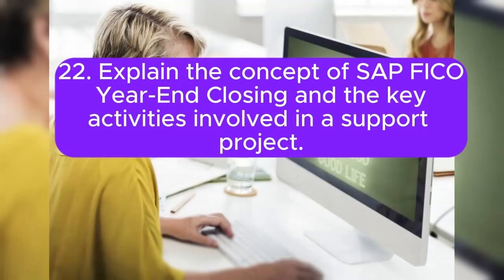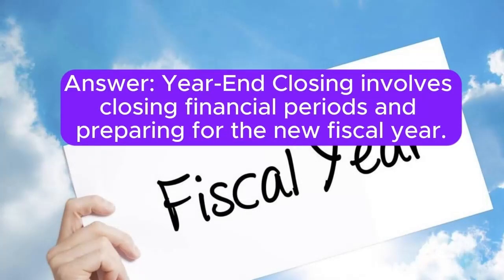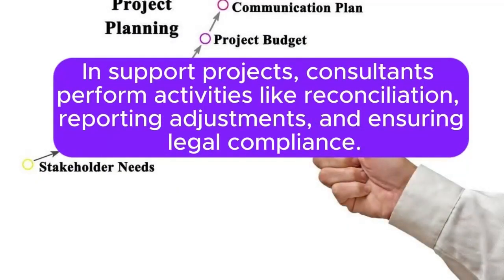Question 22: Explain the concept of SAP FICO year-end closing and the key activities involved in a support project. Year-end closing involves closing financial periods and preparing for the new fiscal year. In support projects, consultants perform activities like reconciliation, reporting adjustments, and ensuring legal compliance.